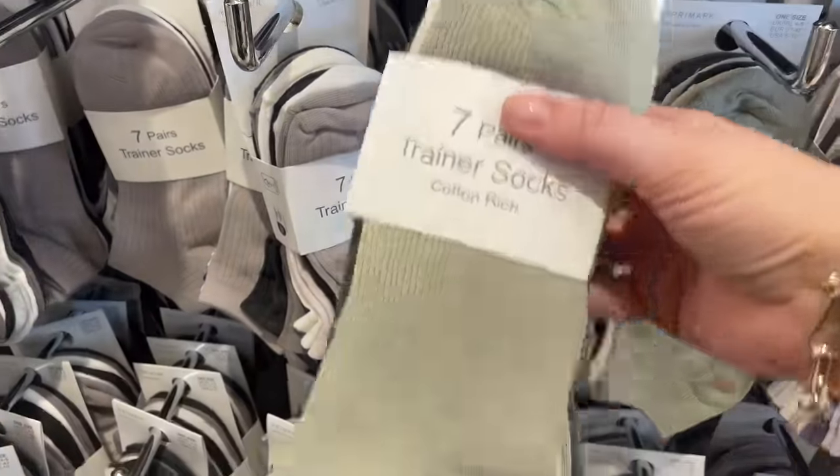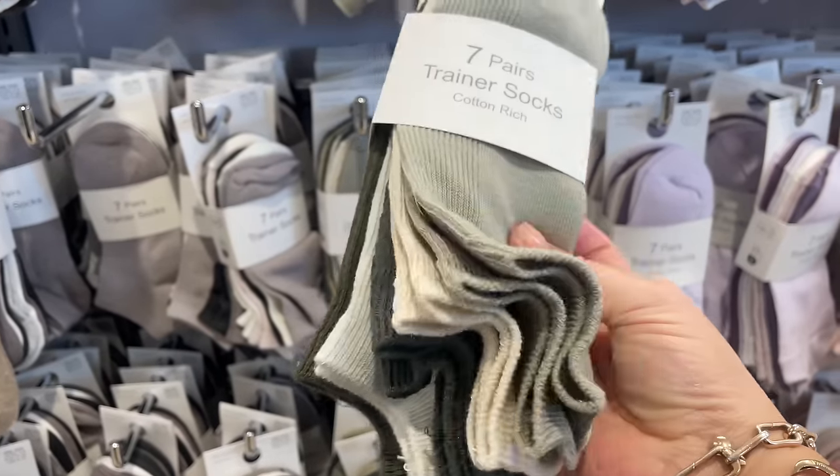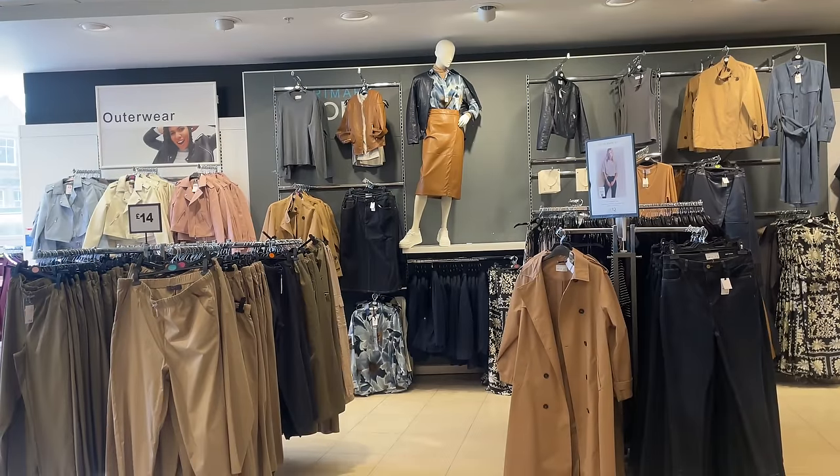I've spotted some green trainer socks and I need some trainer socks — I've got my Chloe trainers on right now and I feel like buying these because I'm getting blisters as we speak. My feet are killing me.